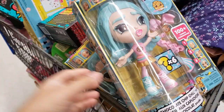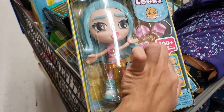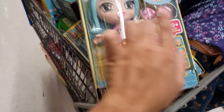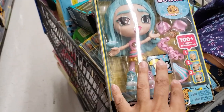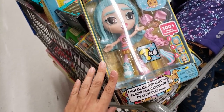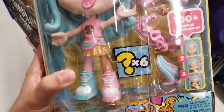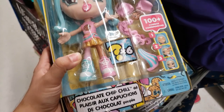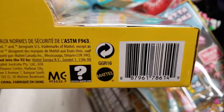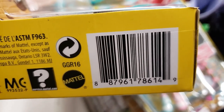I found a lot of Cookie Swirl C dolls. It says 100-plus combinations, so you can switch everything around. The original price was $19.88 and it's down to only three dollars. There are six surprises. This one is the Chocolate Chip Chill doll — I love her hair. Here's the UPC. These are all unmarked toy clearance at this location.